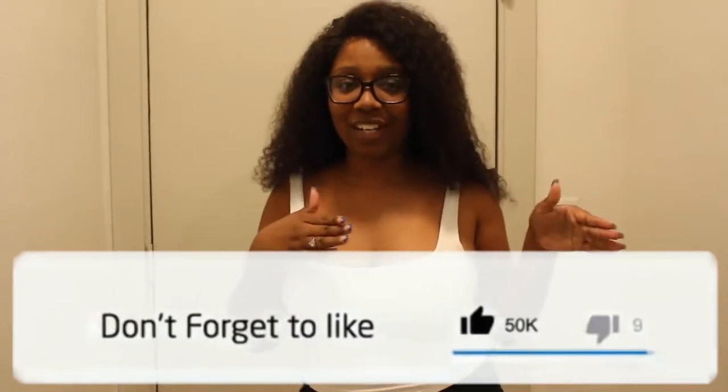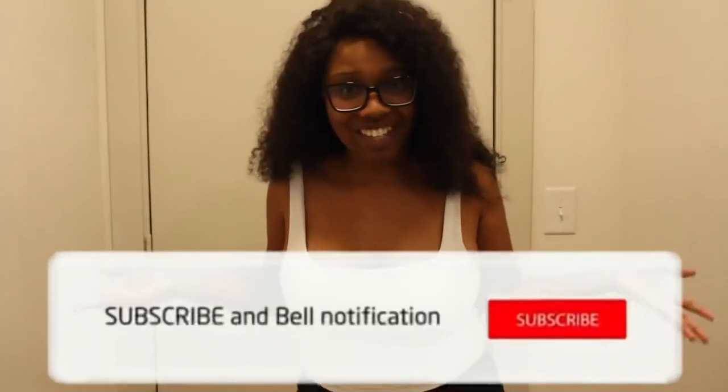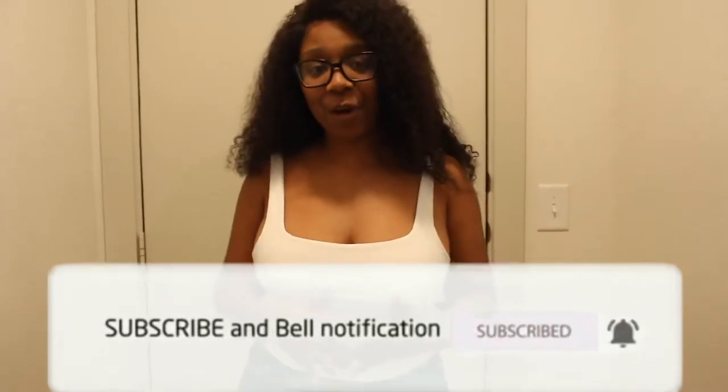Hey guys, welcome back to my channel. If you're new here, my name is Serena — hence the channel name 'So Rena,' corny I know, but that's just how we are here. In today's video we are doing the highly requested, waited, overdue Airbnb tour. I told you I was going to save this until the end because I didn't want to drop the location while I was still here. By the time you're seeing this I'm no longer here, but if you're interested in where I stayed and want to see around in case you want to come to Florida one day, stay tuned.